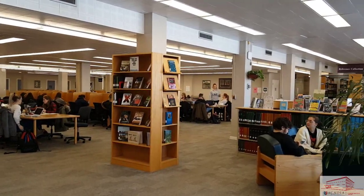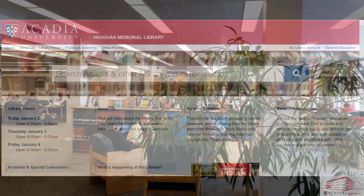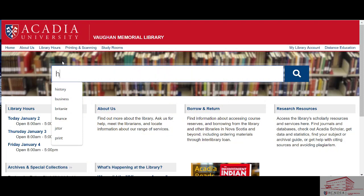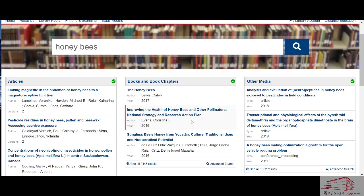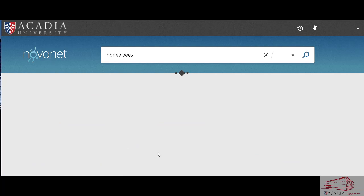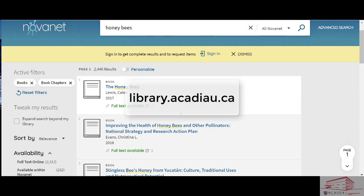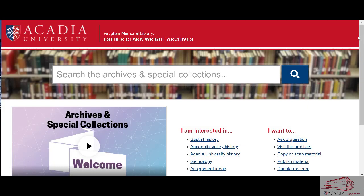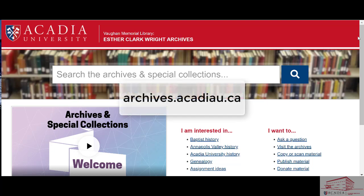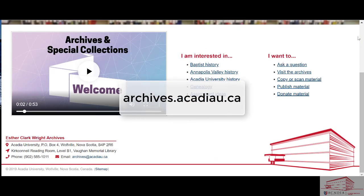Whether you are nestled in one of our many study carrels, or researching from the comfort of your bed, the library's website provides access to thousands of online journal articles and e-books right at your fingertips. You can also search our collection of books, DVDs, CDs, vinyl, and much more. To find out more about the range of services and collections we offer, please visit the library's website at library.acadiau.ca. And for more information on the Archives and Special Collections, visit archives.acadiau.ca. We look forward to seeing you in the library.